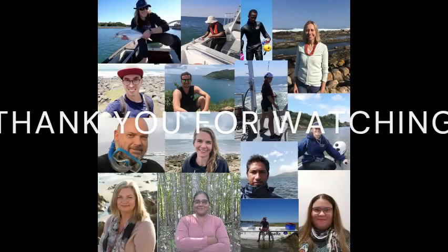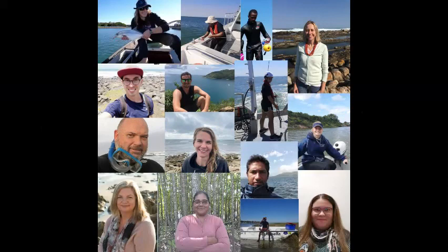Thank you very much for listening to our video from all of us in the Seascapes research team. We hope you enjoyed it. Goodbye!